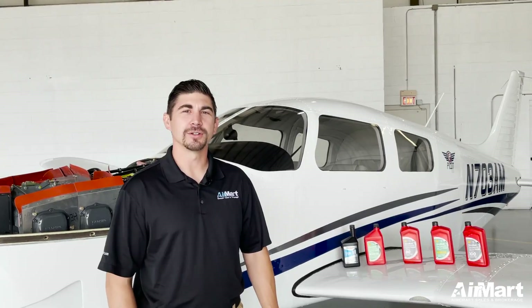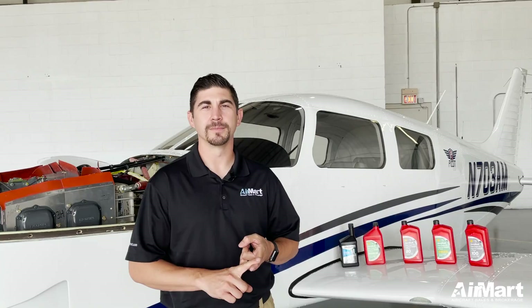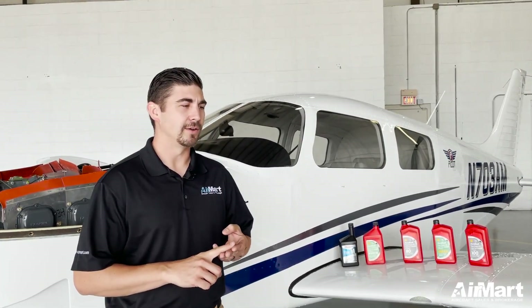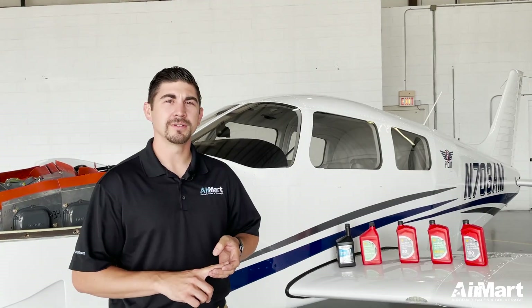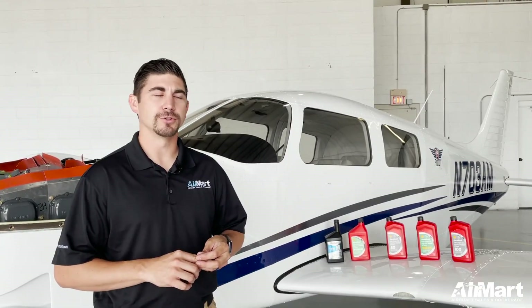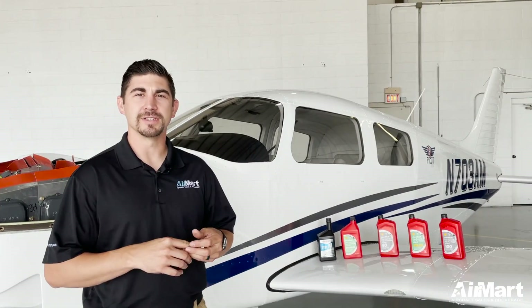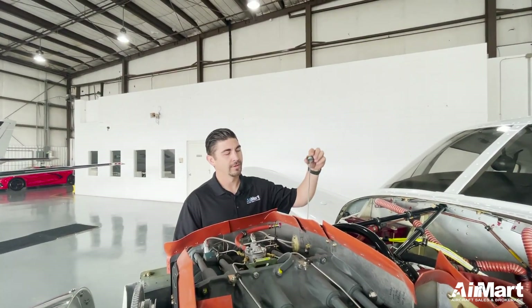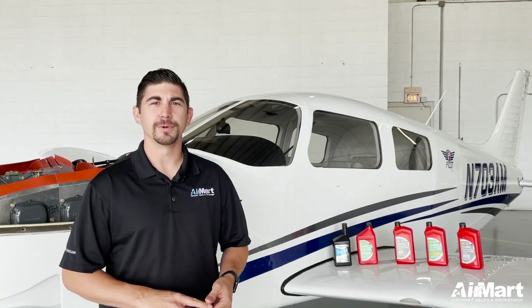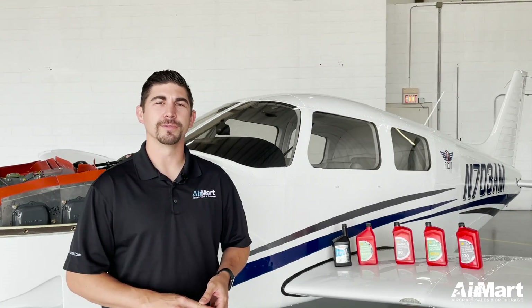A few key takeaways: Number one, be sure to fly your aircraft often — don't let it sit for extended periods of time, as contaminants, acids, and water buildup cause corrosion in your engine. Along with that, change your oil often. It will remove those contaminants, water, and acids that set up corrosion and prevent you from reaching TBO. Lastly, check your oil before each flight and service your engine oil whenever needed to help your engine reach TBO and prevent corrosion.